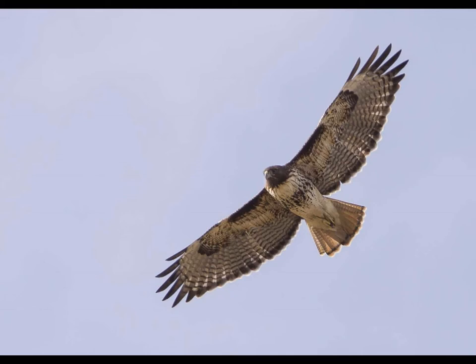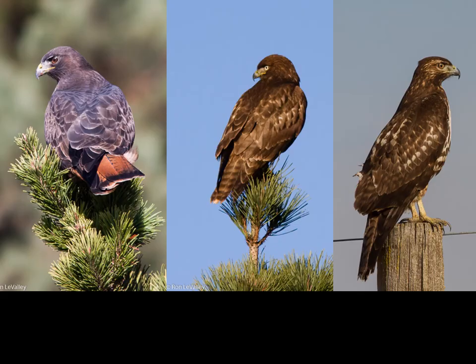Juvenile and immature red-tails have a brown tail with very fine barring, which is actually different from the tails on other Buteos. When they're perched, we can't see the patagial bar, so we've lost our most reliable field mark. The bird on the far left is an adult red-tail displaying the classic red tail. Notice where the wingtips land — about halfway down the tail — so we know this is not an accipiter. It's also very heavy-bodied.